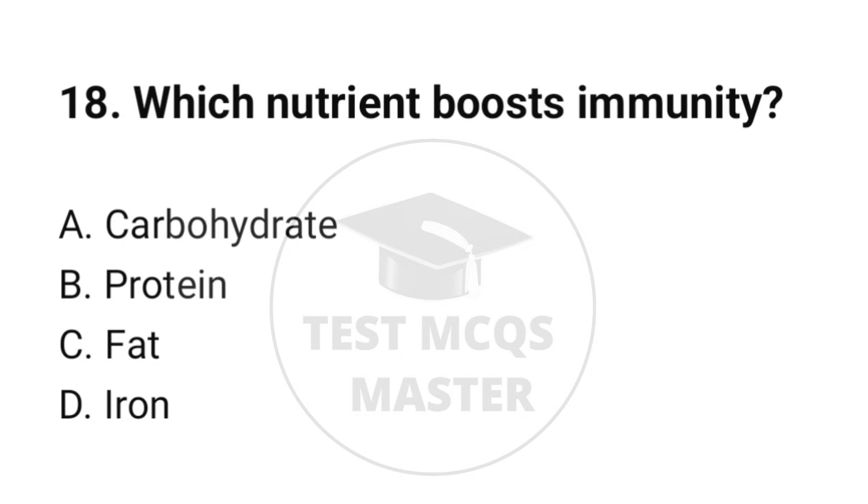Question number 18. Which nutrient boosts immunity? The correct option is B: Protein.